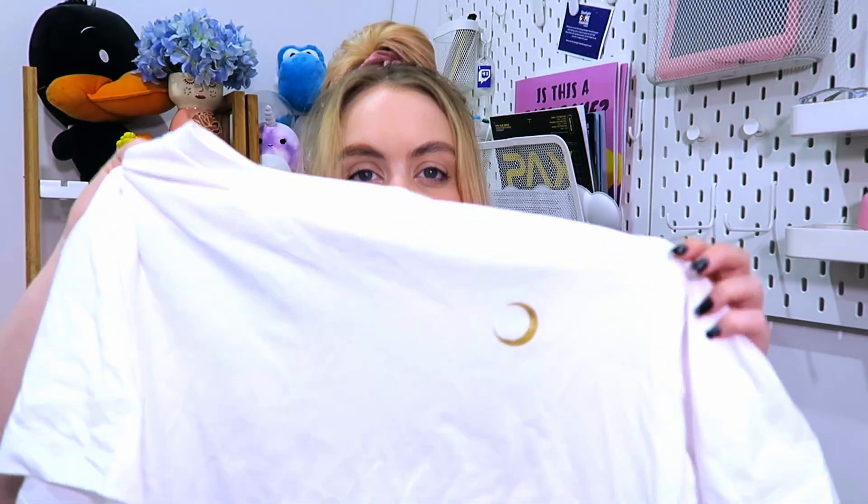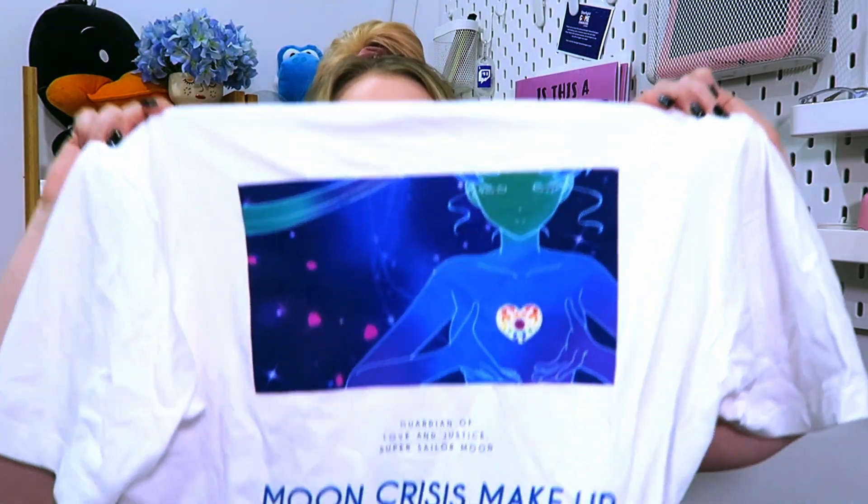Before PAX started, we also went and checked out Uniqlo because Uniqlo always has some really good pop culture t-shirts and they're really good quality. I picked up this Sailor Moon one — if you watched the vlog, you would have seen this because I wore it on like day three of PAX. It just has a little Sailor Moon moon on the front and on the back they have this Sailor Moon artwork.